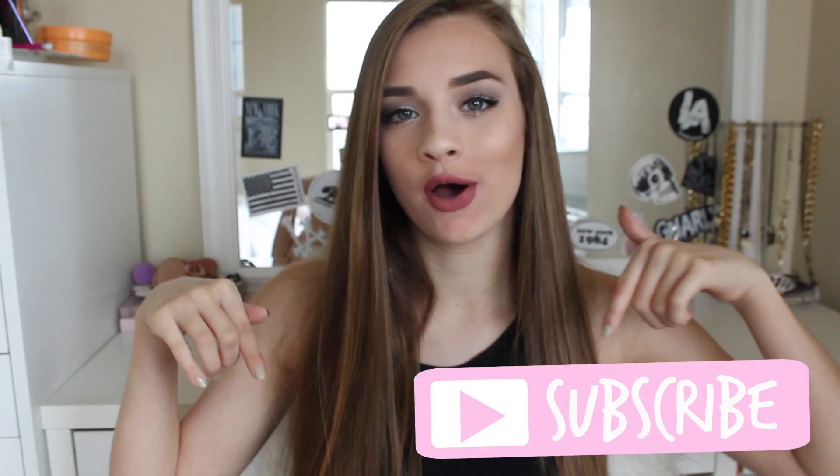Hey guys, it's Avery and welcome to my channel, or welcome back. If this is your first time here, make sure you subscribe below because I think you guys would really enjoy my videos, and also because I'm doing a big giveaway at 10,000 subscribers, which I'm super excited for. I'm planning out what I'm going to give away, so make sure you subscribe so you can be a part of that.